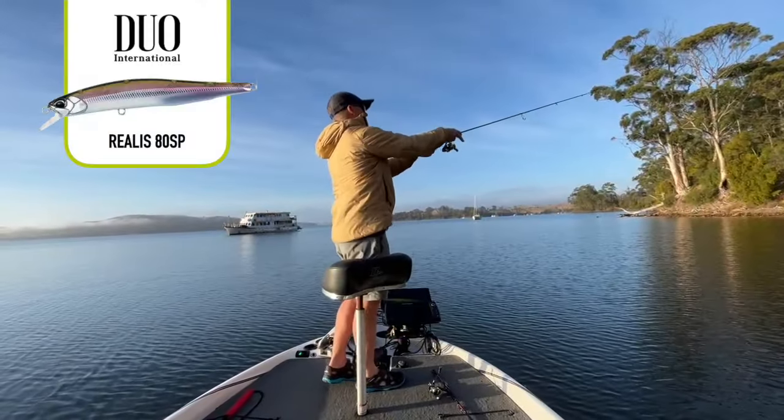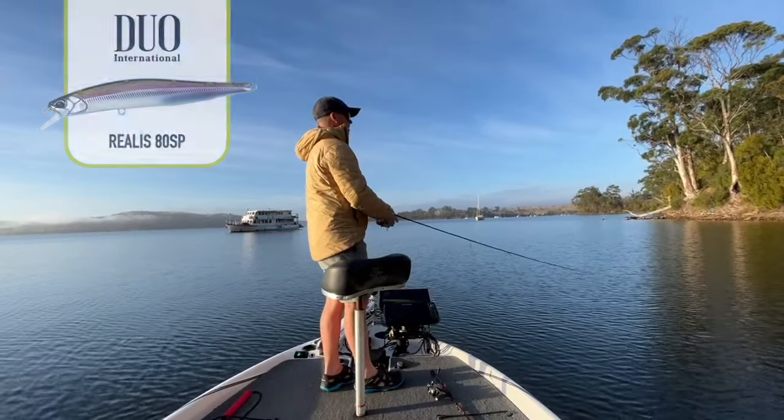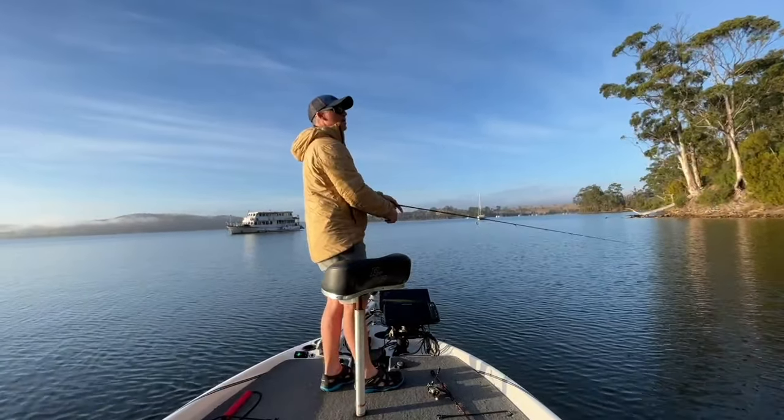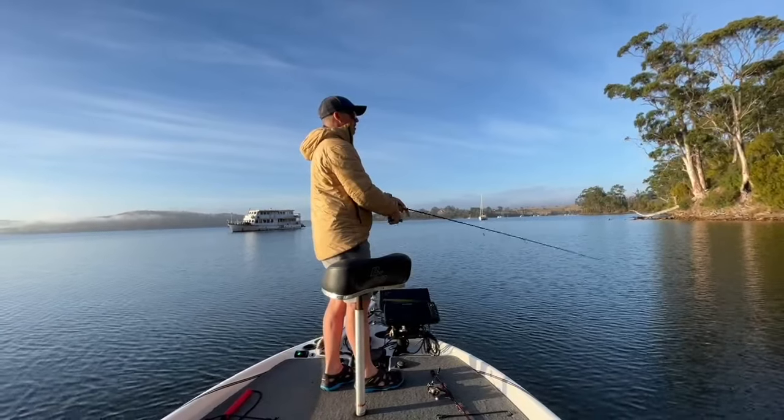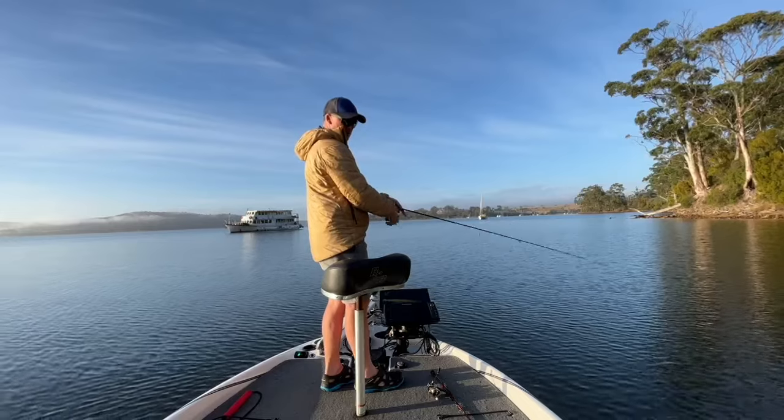In all of Tasmania's shallows, jerkbaits are my go-to for the high tide when it floods the banks, especially if there's a bit of rock, oyster, or mussels on them. Today fishing it on a heavier rod with braid and leader, but normally I'd fish straight through fluorocarbon.